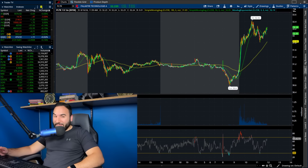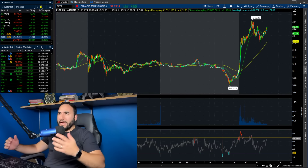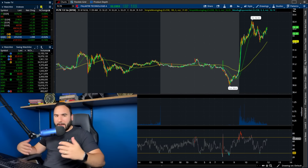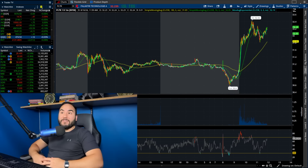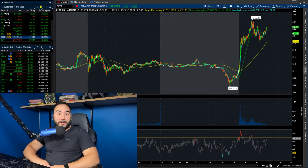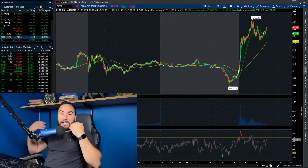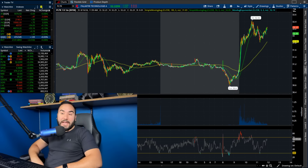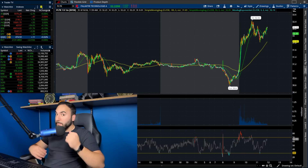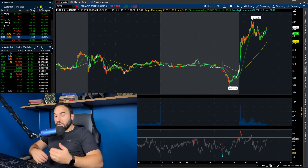Palantir stock is up yet again — right now it's about noon on the East Coast, and we have Palantir up over three percent, over thirty-two dollars per share. We have to break down the charts here in the middle of the day on Friday.